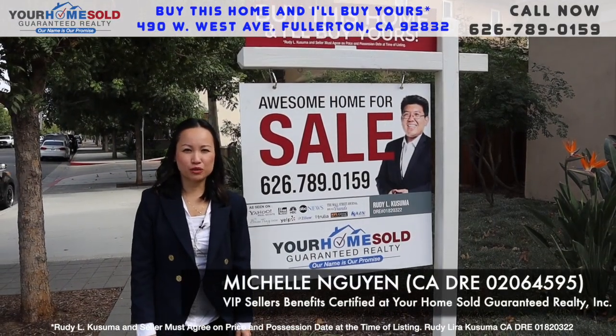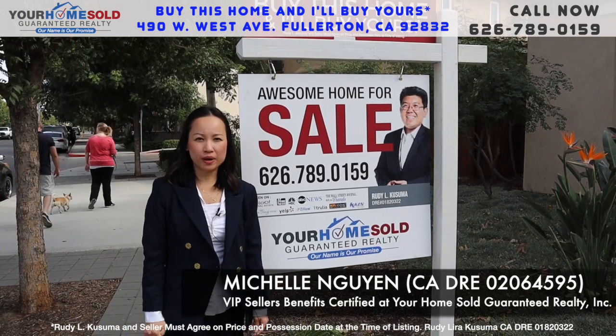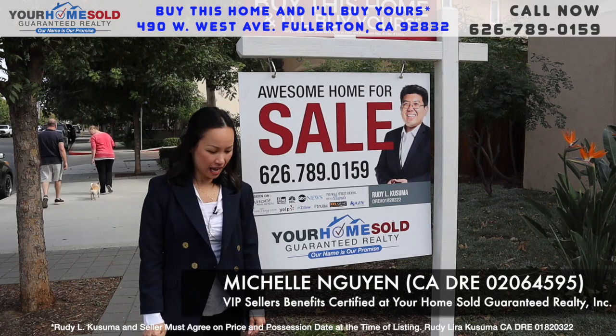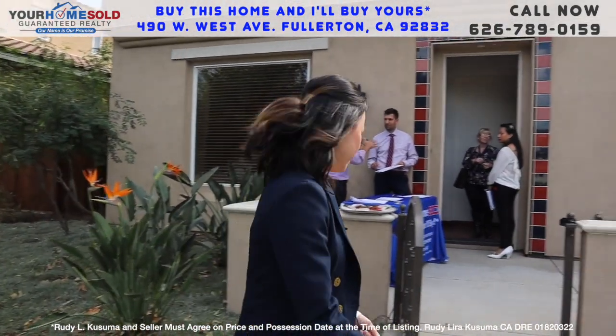Hi, this is Michelle Nguyen with Your Home Soul Guaranty Realty. I'm here at my listing, 490 West West Avenue in Fullerton. I wanted to show you a few features about this property.